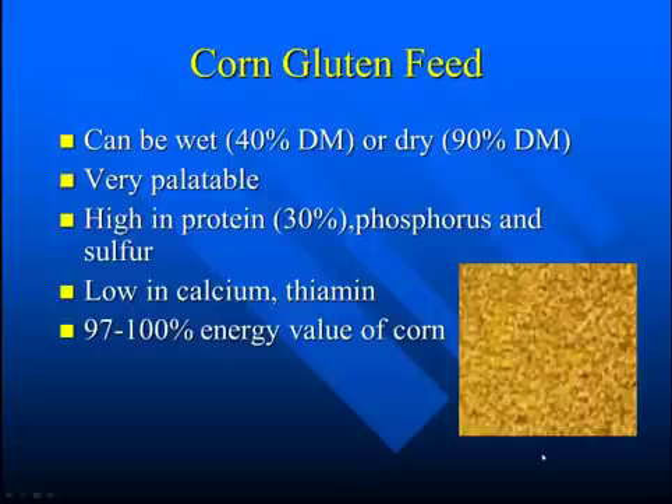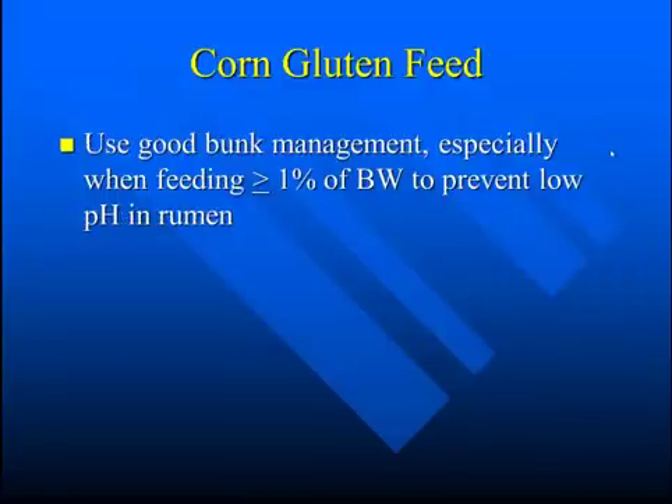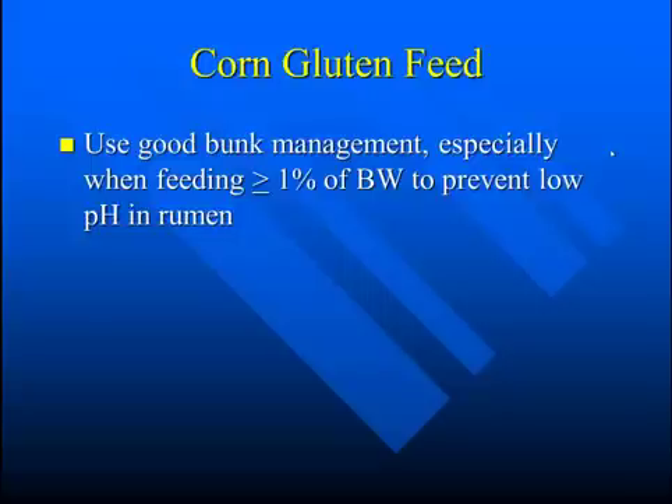Still an excellent feed — 97 to 100% the value of corn. If you're going to feed corn gluten feed, use good bunk management, especially when feeding over 1% of body weight. This will reduce the potential for acidosis, i.e., low rumen pH.